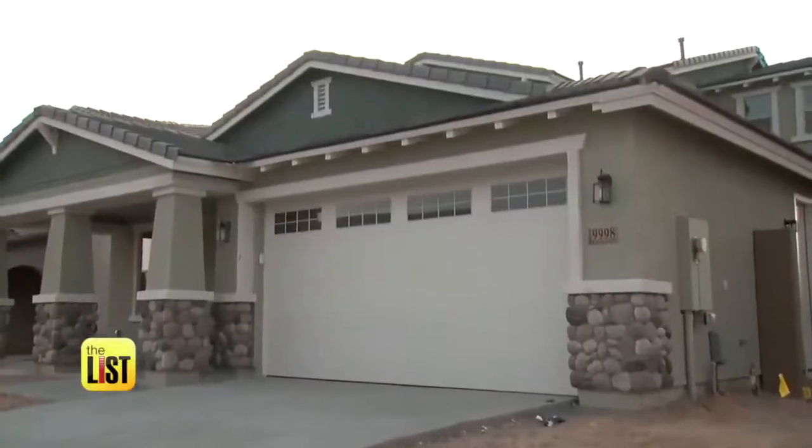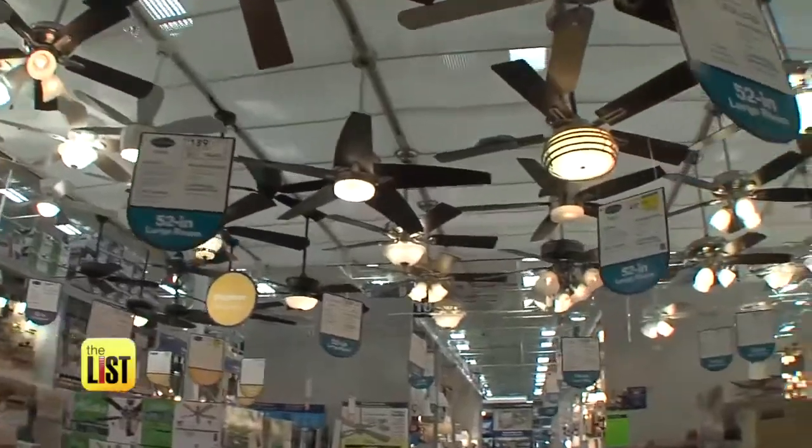I didn't realize today was going to be so hot. Here's how to keep that heat out of your home without your energy bills causing a cold sweat.